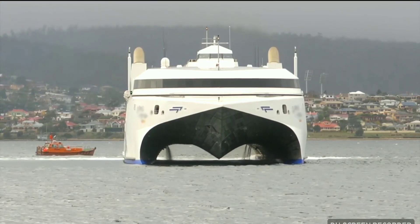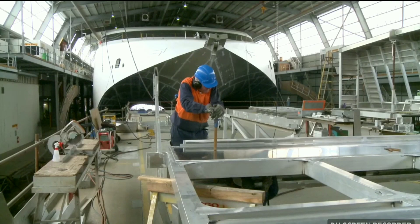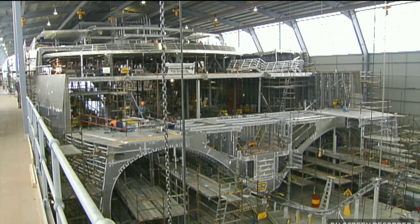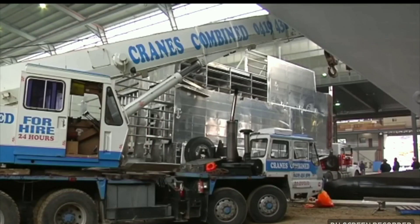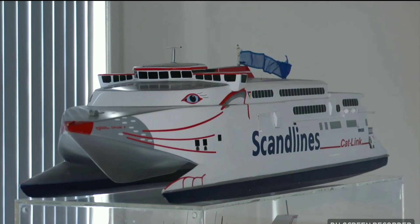As Hull 69, the ship was a two-year project in the INCAT shipyard. INCAT was the catalyst for the development of the Tasmanian maritime industry. Now this cluster of world-leading manufacturers has many contributors to INCAT's final product.